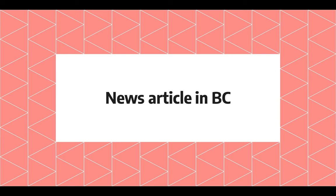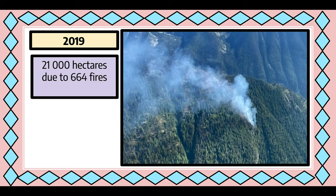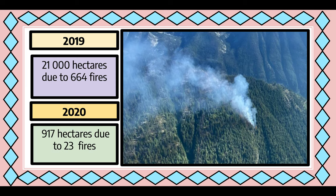News article in BC. This article explains how this year's wildfires are fairly quiet — in fact, it has been one of the quietest wildfire seasons in the past 10 years. The sustained hot, dry weather of August 2020 has resulted in potential wildfires in the southern half of BC. Sarah Hall, a fire information officer in Kamloops, noted that this time of year there were more than 21,000 hectares of land burning from 664 fires. On the contrary, this year has only 917 hectares burned due to 23 fires. Hall suggested this is a quieter season due to the fuels being wet earlier this season, making it not likely for them to set on fire.